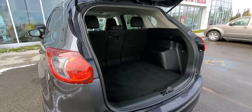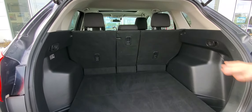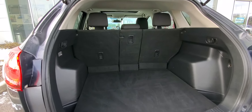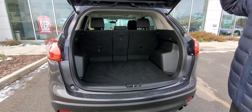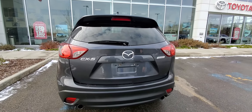Lots of nice features, like lots of storage room in this one. Of course, you can fold the seats flat to get some extra storage for larger items. This one also has dual pipes on the back.